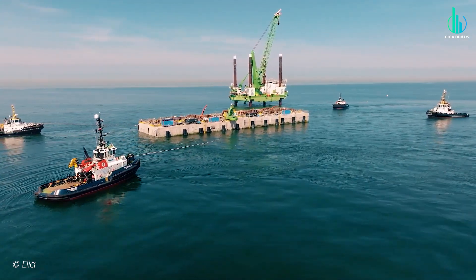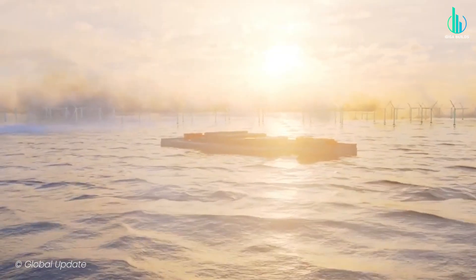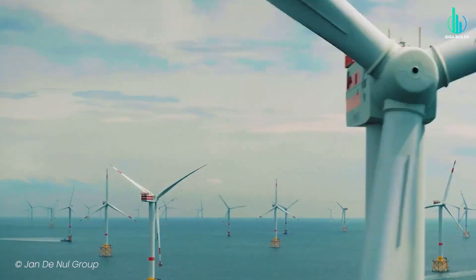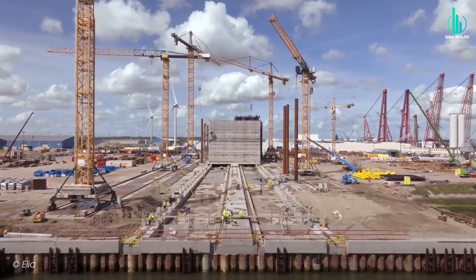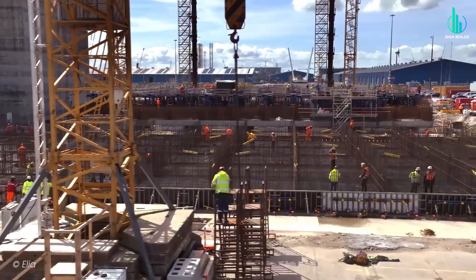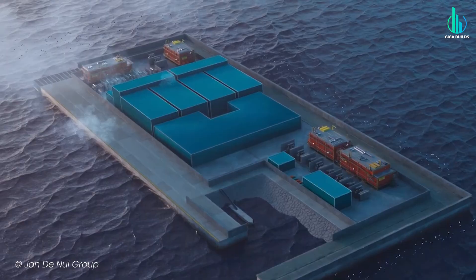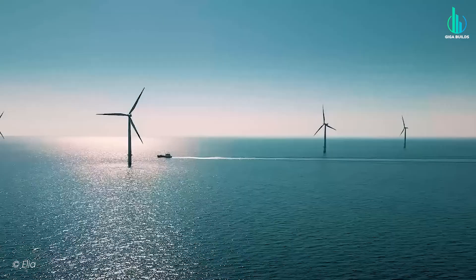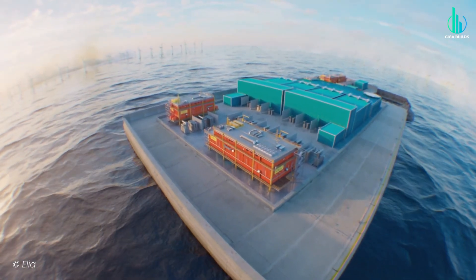Europe's first energy island is already in trouble. Belgium is building this artificial island in the North Sea, designed to send massive wind power across Europe. But with costs skyrocketing from 2.5 to 8 billion euros, the future of Princess Elizabeth Island is in doubt. So today, we're diving into why this island even exists, how it's being built, and why Europe's offshore wind dream might collapse before it even begins.